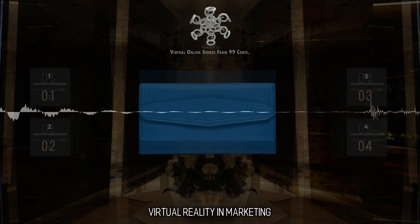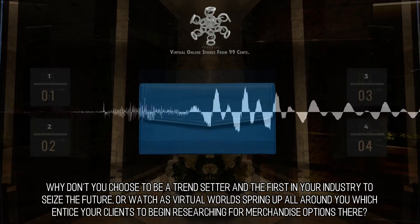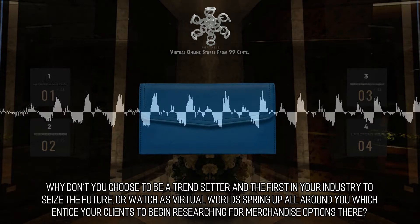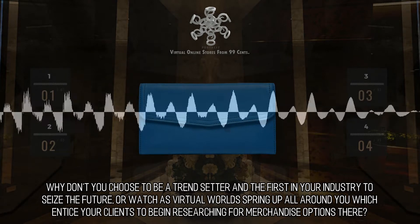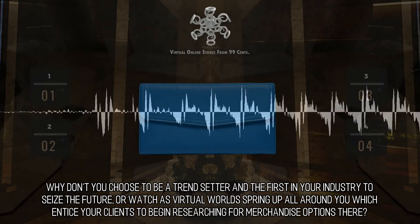Virtual Reality and Marketing: Why don't you choose to be a trendsetter and the first in your industry to seize the future, or watch as virtual worlds spring up all around you which entice your clients to begin researching for merchandise options there.